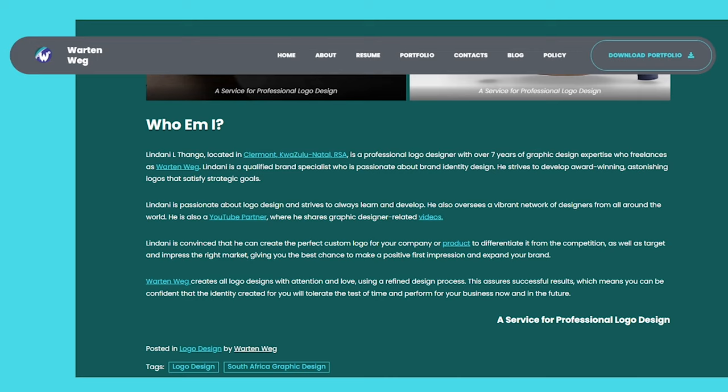Lindani is convinced that he can create the perfect custom logo for your company or product to differentiate it from the competition, as well as target and impress the right market, giving you the best chance to make a positive first impression and expand your brand. War10Wegg creates all logo designs with attention and love, using a refined design process. This assures successful results, meaning you can be confident that the identity created for you will stand the test of time and perform for your business now and in the future.